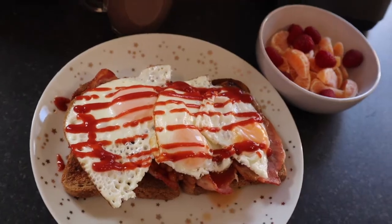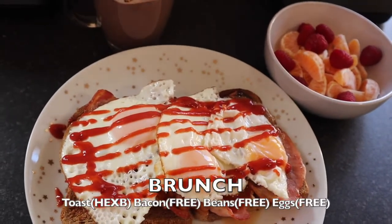Hi everyone, welcome back to my channel! It is the 16th of January, a Saturday, and it's 12 p.m. I've just rolled out of bed, as you can tell by my hair. I'm going to get straight into making brunch. If you like today's video, don't forget to give it a big thumbs up, subscribe if you're new, and press the notification bell to be notified whenever I upload. Let's go make some brunch!